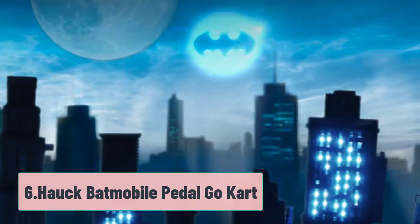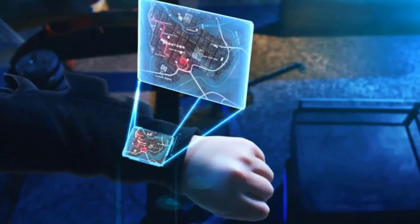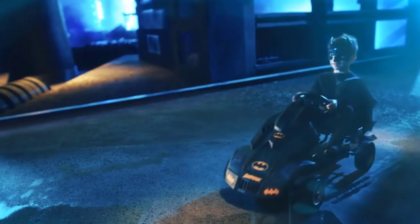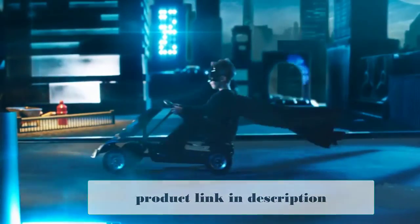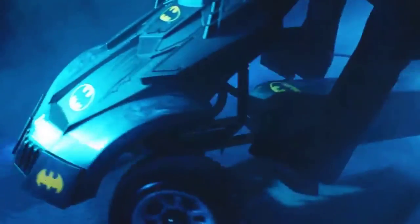At Number 6: Hawk Batmobile Pedal Go-Kart. As your child grows older, their tendency to want bigger, more complicated toys grows with them. We've all had this experience as parents, explaining to them about the complications that arise when using machinery. However, it doesn't have to be this way, as sometimes the more complicated, larger toys can be surprisingly intuitive and safe — something the Hawk Batmobile Pedal Go-Kart demonstrates well.